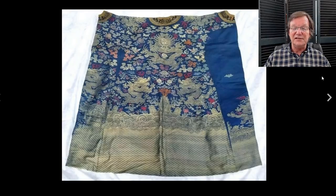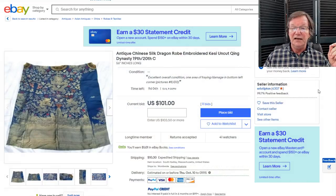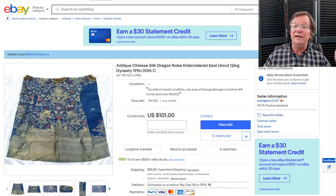Then there's this open robe — a nice looking robe actually. The fellow who owns it sent me a note asking what I thought of it, I said it's dandy, and he put it up. It's a late 19th, early 20th century example of silk in good condition. It's up to $101 — it just went up last night and it's a 10-day sale. I'll put that on the watch list and add it to the weekly newsletter.